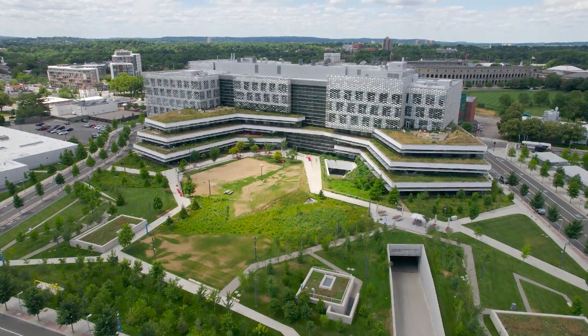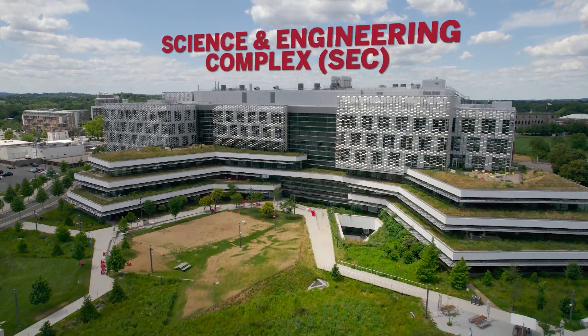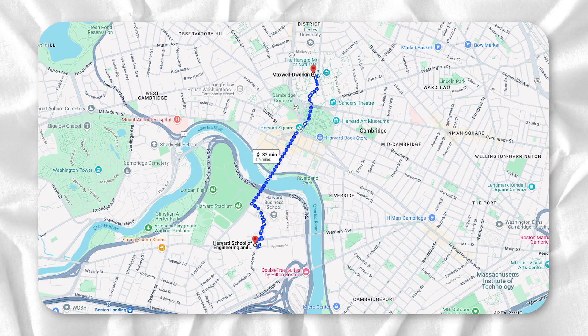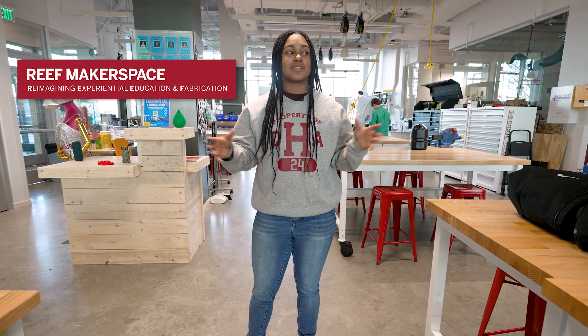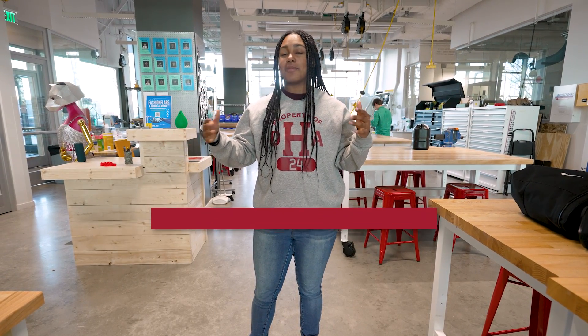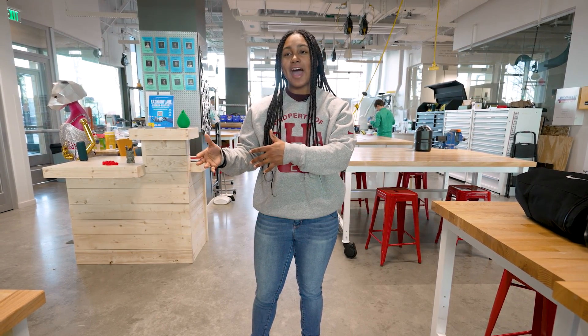This is the Reef. It's actually in the Science and Engineering Complex — here at the SEC on the other side of the river, on the Austin campus. They have been here since 2021 when the SEC opened, but they used to be on the Cambridge side of the river at Maxwell Dworkin and the Pierce buildings. Reef stands for Reimagining Experimental Education and Fabrication. This makerspace is where SEAS students, as well as anyone affiliated with Harvard, can make stuff for their personal or class projects.